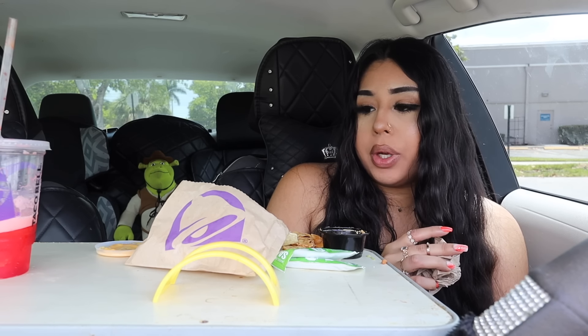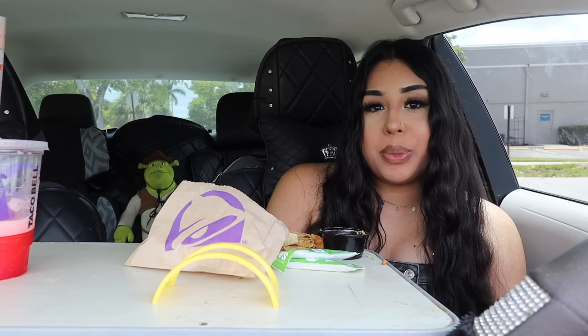If you guys have tried this Cheez-It collab, let me know what your thoughts are in the comments below. Thank you guys so much for watching today's video. If you have any video suggestions leave a comment. Thank you so much for being here and I will hopefully be seeing you on the next video — bye guys!